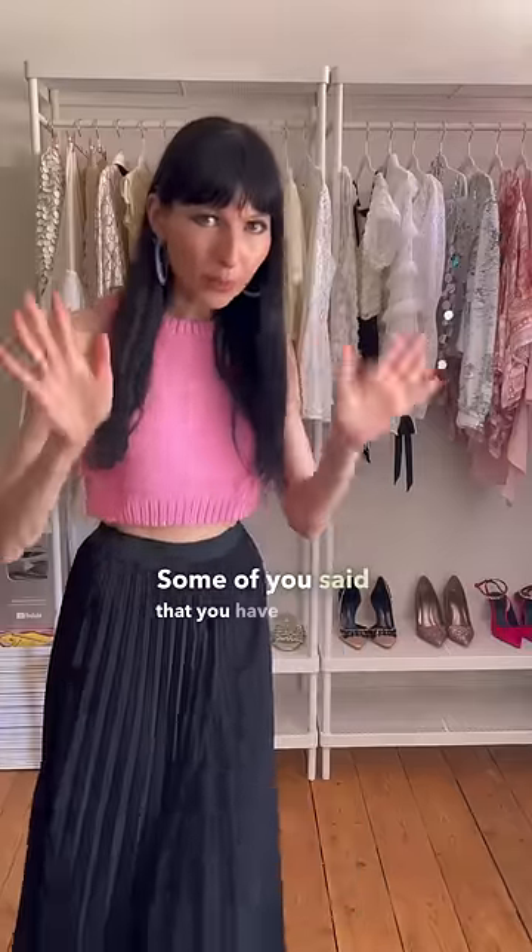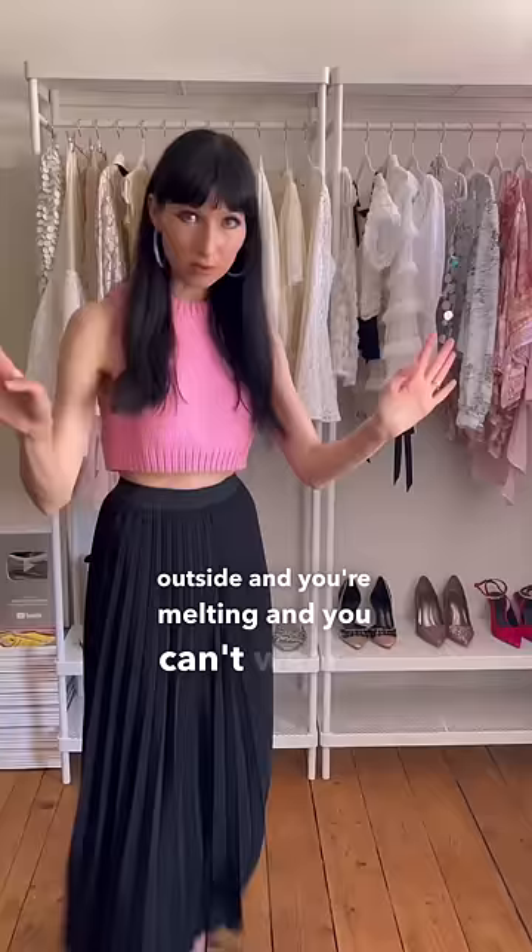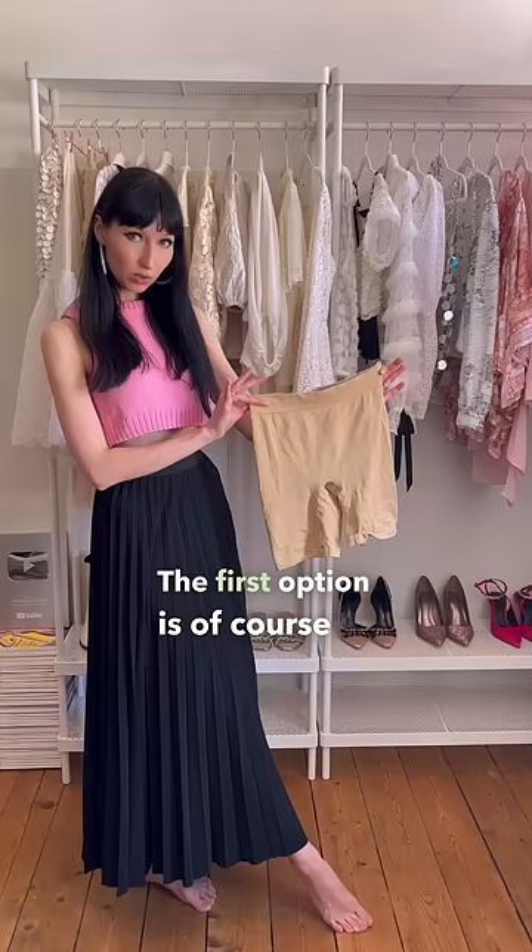Some of you said that you have problems with chafing down here — what do you do when it's hot outside and you're melting and you can't wear a flowy skirt? Let me help you. The first option is of course to put on pants underneath your skirt, like so. But if that doesn't do the trick, no problem.